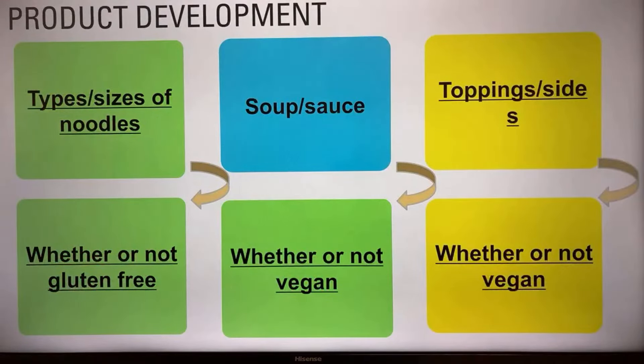When it comes to types, sizes, noodles, soups, and toppings — think about whether you need to make them gluten-free or not, and whether you need to make soups and toppings vegan or not. These decisions are based on your research — for example, if you have enough customers on a vegan or gluten-free diet in your local market.